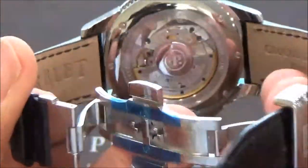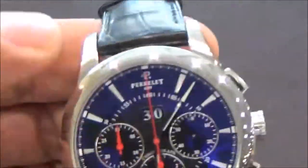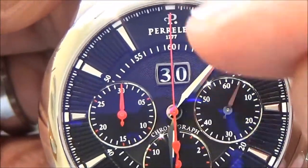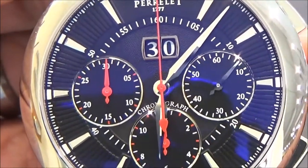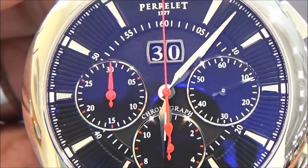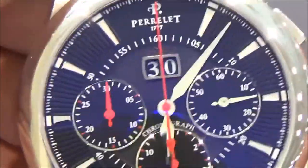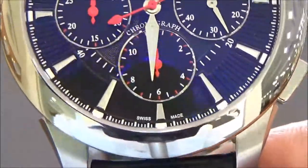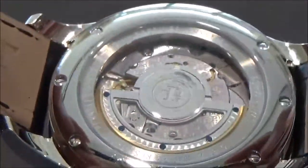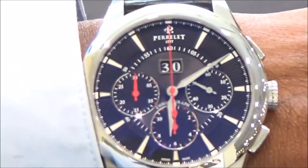This is a chronograph of course, with the big date right there in red. We have the chronograph hands and the second hand — we'll get that going — chronograph seconds. Of course, this is a Swiss made automatic watch.